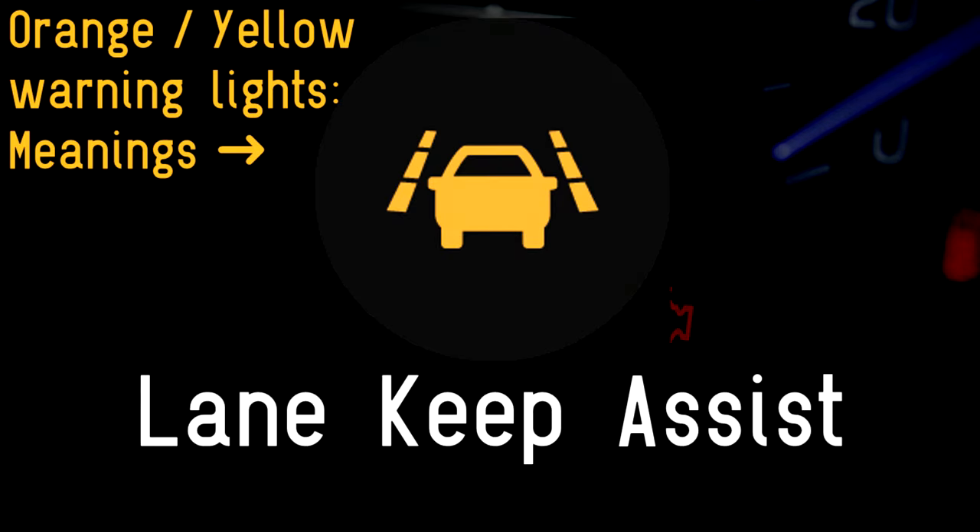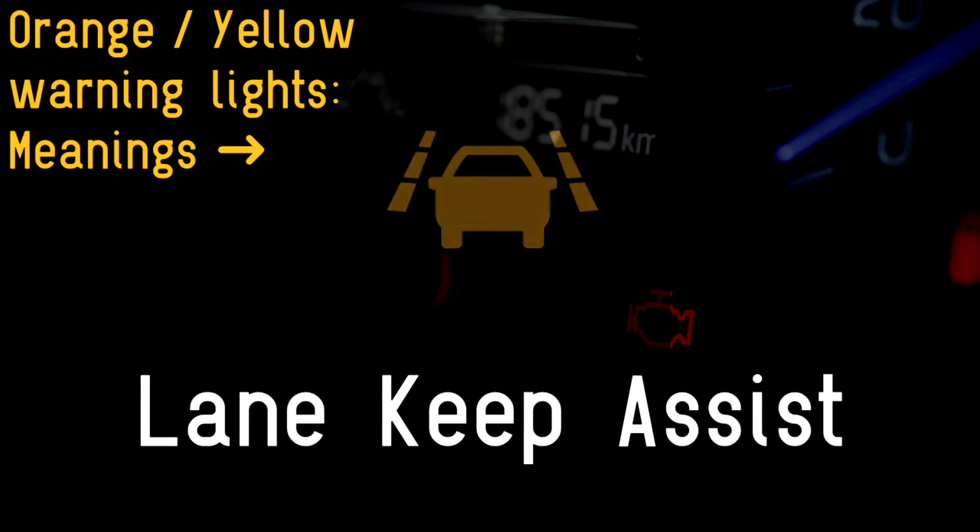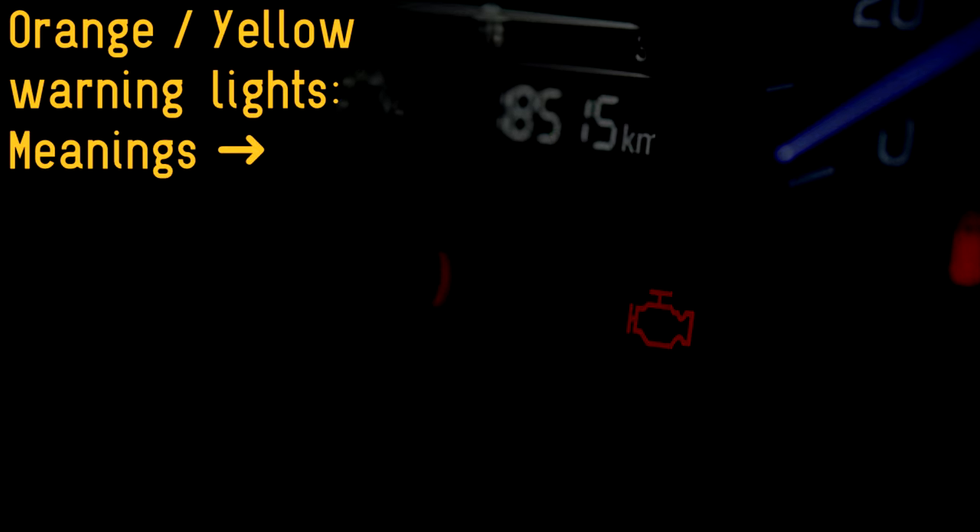Lane keep assist: some cars have lane keep assist to help steer themselves back into the lane if they detect that the vehicle is wandering too close to a white road marking or verge. This symbol indicates that the system is active. A red symbol means the system is faulty.